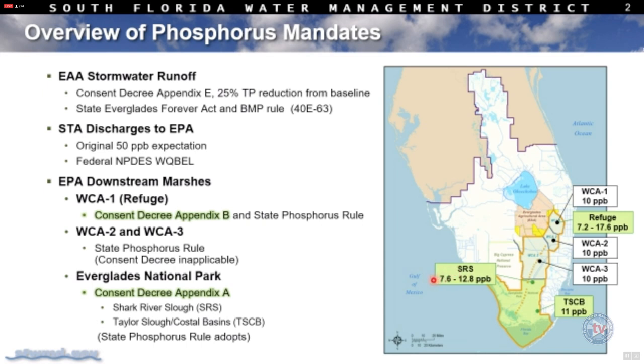If you have higher discharges, the limit tends toward 7.6 parts per billion. If you have a lower discharge year, the limit tends toward the upper range of 12.8 parts per billion. For Taylor Slough, it's a fixed number — fixed at 11 parts per billion.